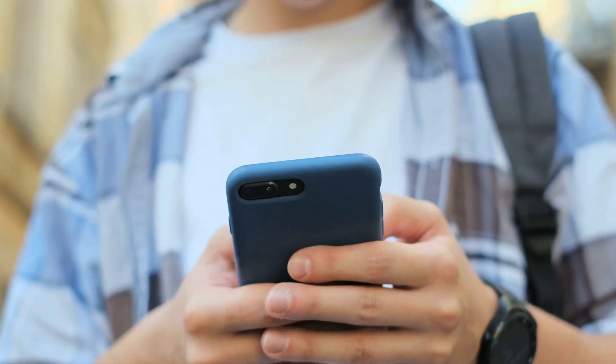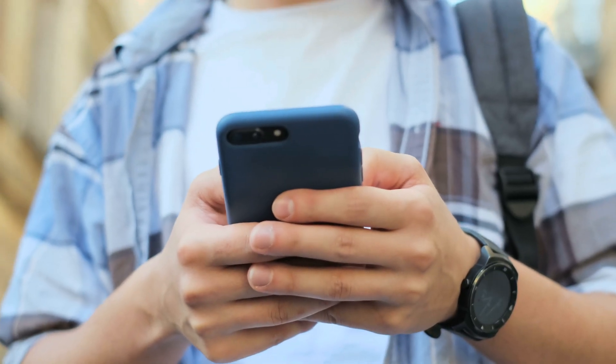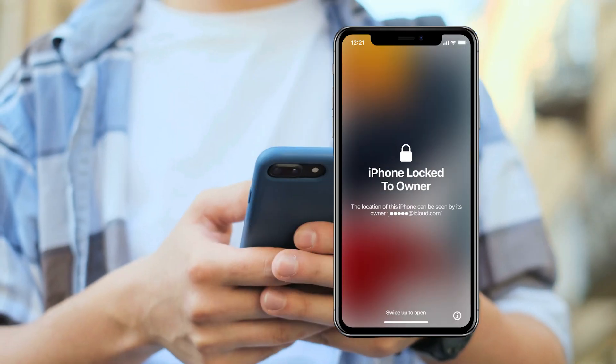Hey there! I remember the time when I picked up a second-hand iPhone, super excited to use it, only to realize that it had that dreaded lock-to-owner message. That iCloud activation lock can be such a buzzkill, right?